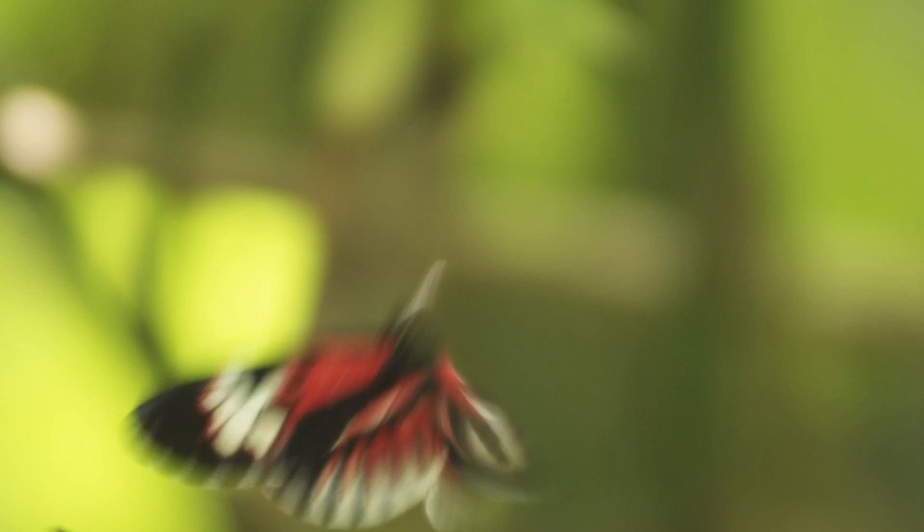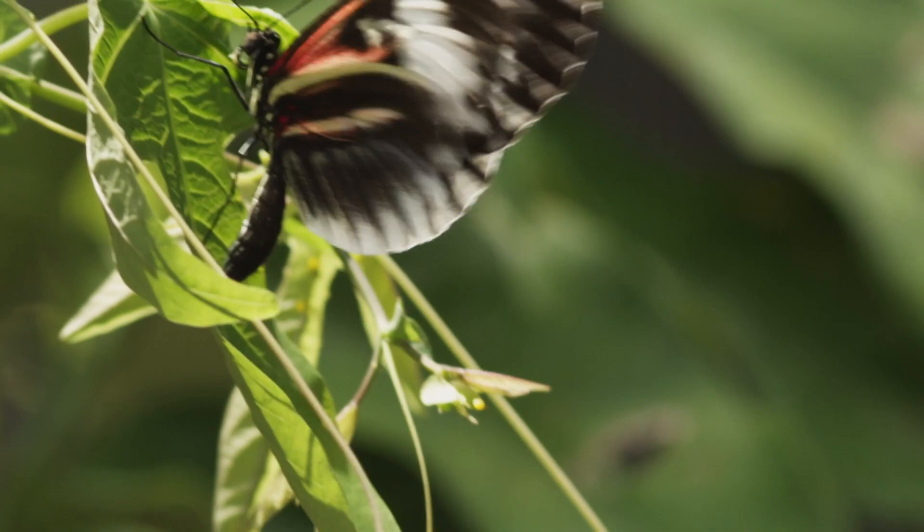On a planet bursting with mystery and wonder, perhaps no phenomena triggers a sense of the miraculous more clearly than the life cycle of a butterfly.